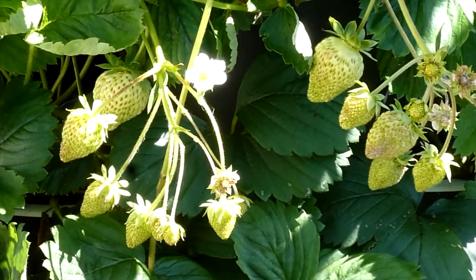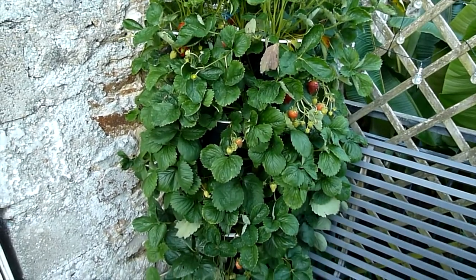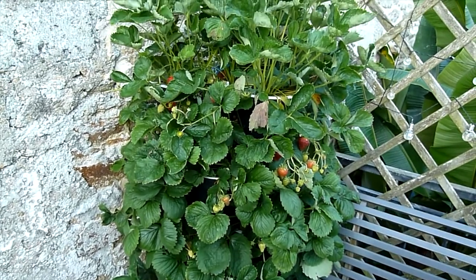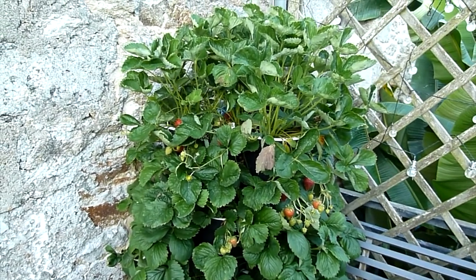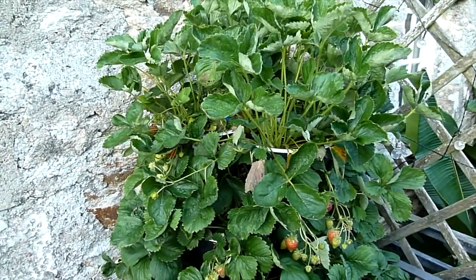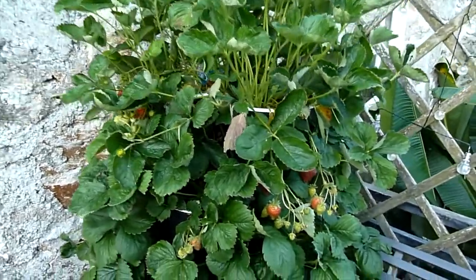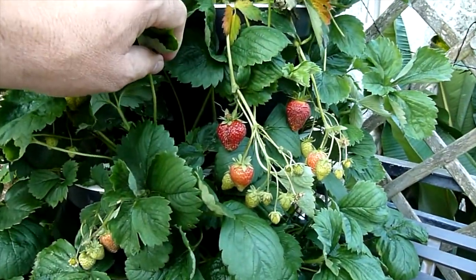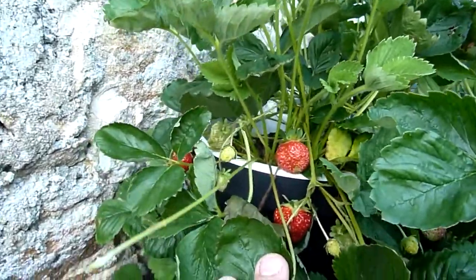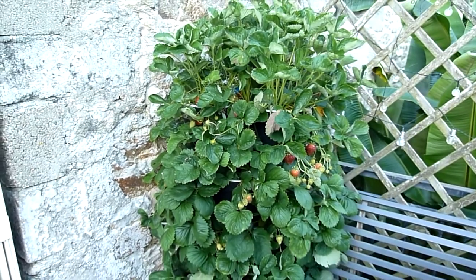We've had over 30 degrees for the last three or four days and I've had to water this strawberry tower two or three times a day because it just looks as though it's being affected by all this heat — it's in indirect sun all day long. But as you can see, we've got a few strawberries maturing and ripening up nicely.